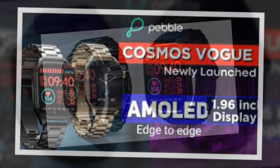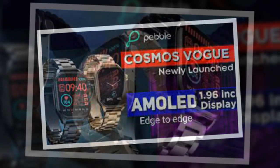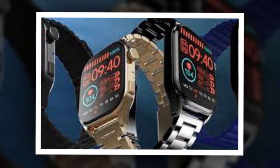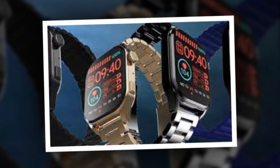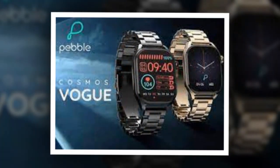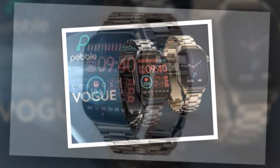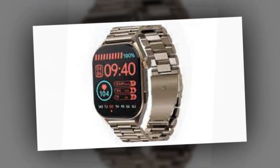The watch features multiple cloud-based watch faces. For dust and water resistance, the Pebble Cosmos Vogue has an IP67 rating. The smartwatch houses a 240 mAh battery with support for wired magnetic charging. The watch is claimed to last for up to 7 days with regular usage and up to 5 days with Bluetooth calling enabled.